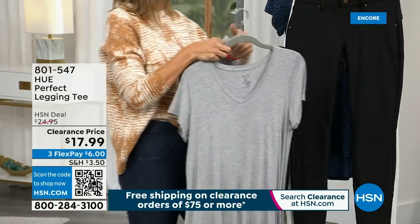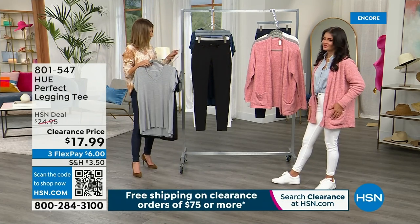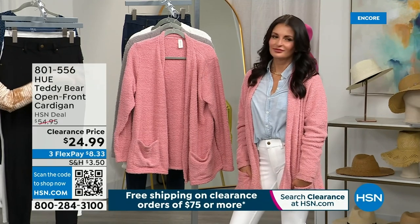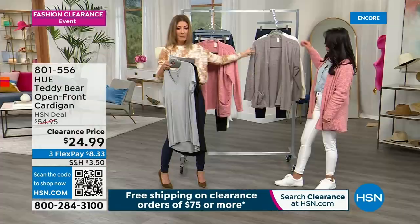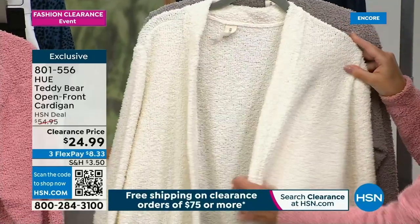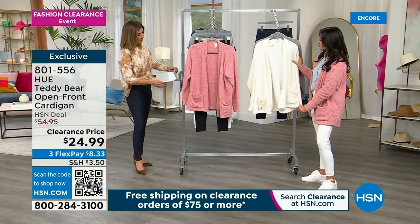If you want the white, how many do we have left for the rest of the day? 3,000 left. We have a couple items coming up — the Hue tee in two colors: gray and black. It's $17.99. Lowest price ever on the Perfect Legging tee. And then we have the amazing cozy cardigan from Hue coming up as well. Item 801-556. Lowest price ever on the cardigan — $24.99. Comes in bridal rose, which is the beautiful soft pink, in silver, and in egret. This is more than 50% off — lowest price ever. A little cozy teddy bear cardigan, 29 inches is the center back length, extra small through 3X.